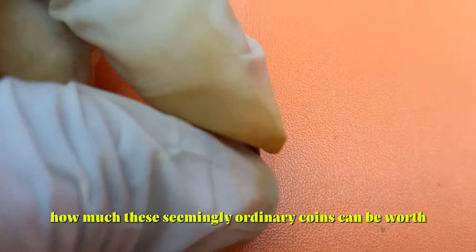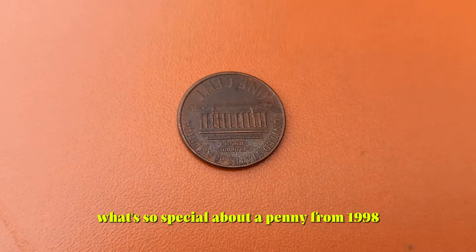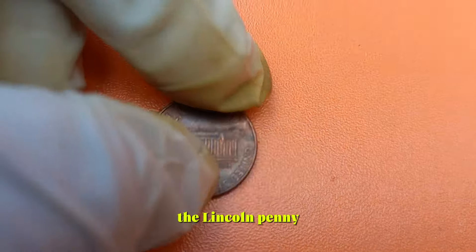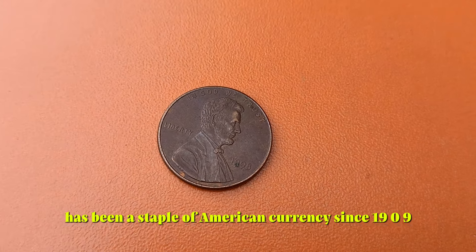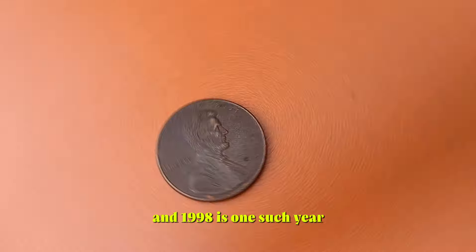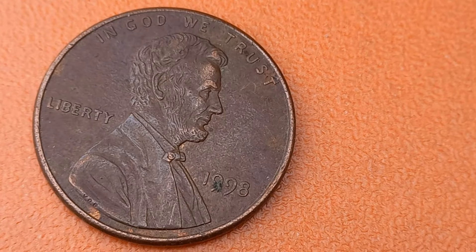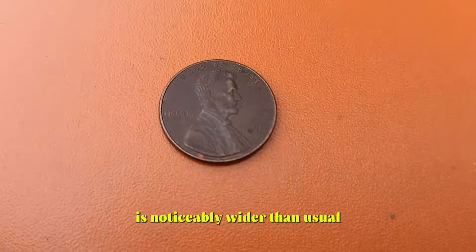You might be surprised to learn just how much these seemingly ordinary coins can be worth. The Lincoln penny, featuring the iconic profile of Abraham Lincoln on the obverse, has been a staple of American currency since 1909. In 1998, the United States Mint produced pennies with a special mint error that makes them incredibly rare and valuable. Some of these coins have what's known as a wide AM variety, where the space between the A and M in 'America' on the reverse side of the coin is noticeably wider than usual.